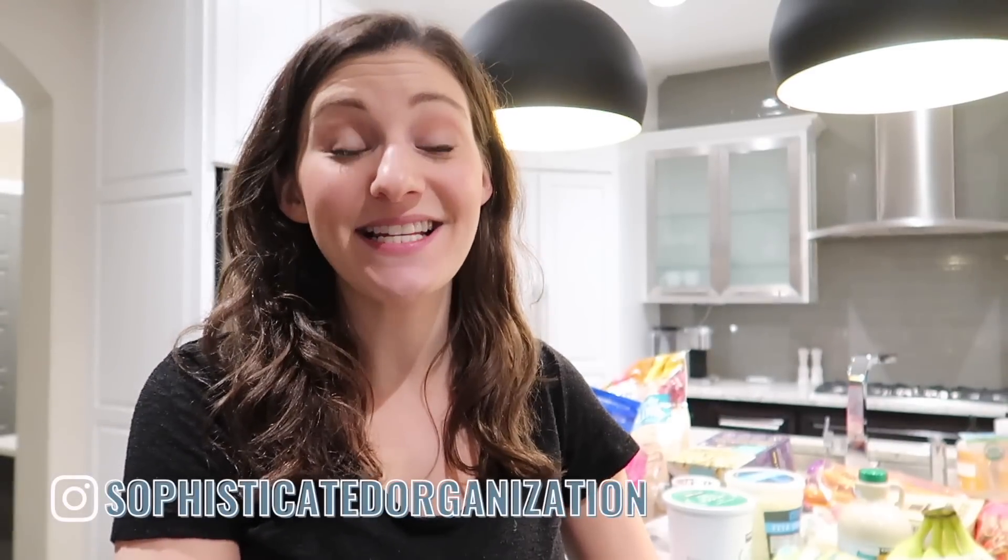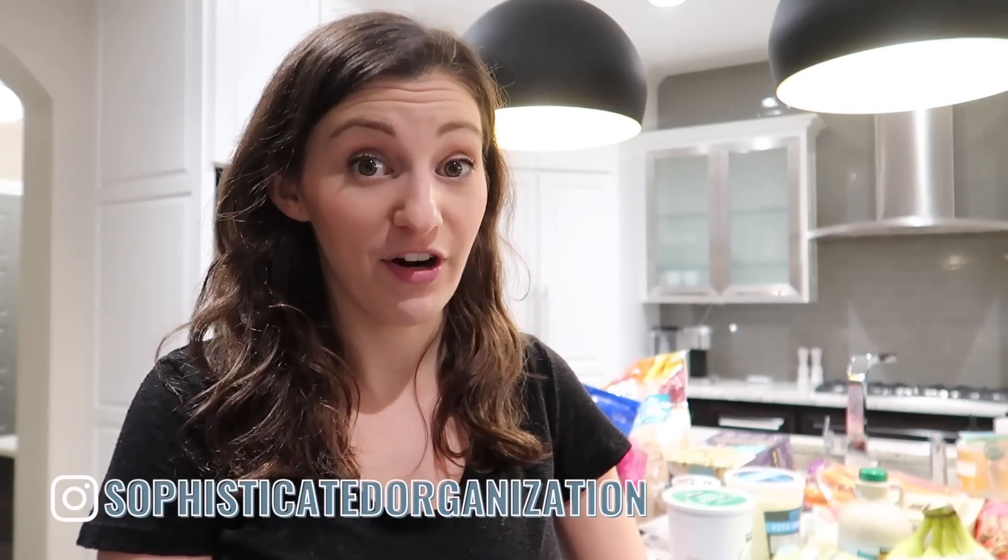My name is Sophie from Sophisticated Organization. Today I have a major Costco haul — I've laid everything out on the countertop. I just got back from the store; I also have a few things from Target. I did a little grocery challenge where I was trying to use up everything in my fridge, freezer, and pantry. So I feel like I was out of everything and need to do a major restock. I'm going to show you all of the stuff I got and start putting it away — a little restock of my fridge, freezer, and pantry. Let's jump in with the frozen stuff and meats first.